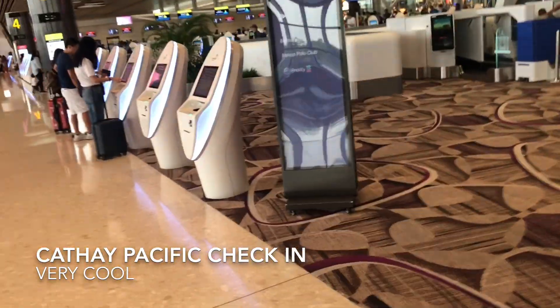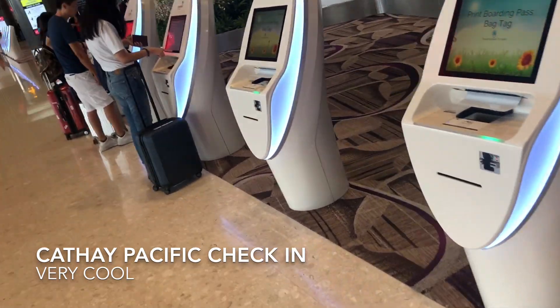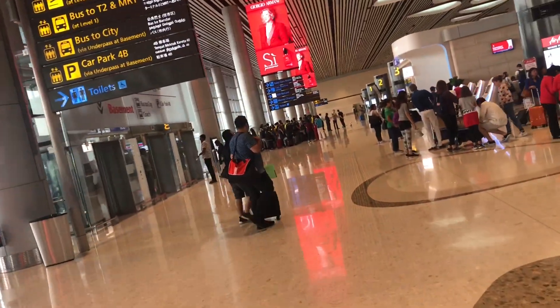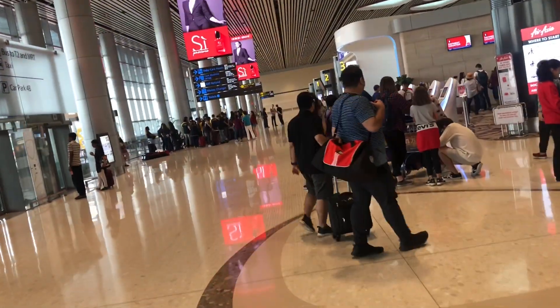All the self-help kiosks, as you can see here — completely self-help. On this side of Changi Airport Terminal 4 you'll see more people, simply because here is where AirAsia has their hub in Singapore. AirAsia hub in Singapore, Terminal 4.